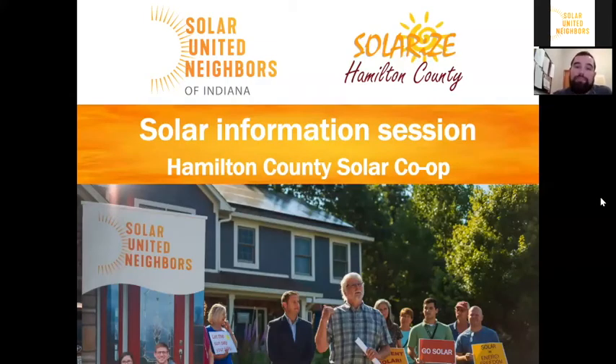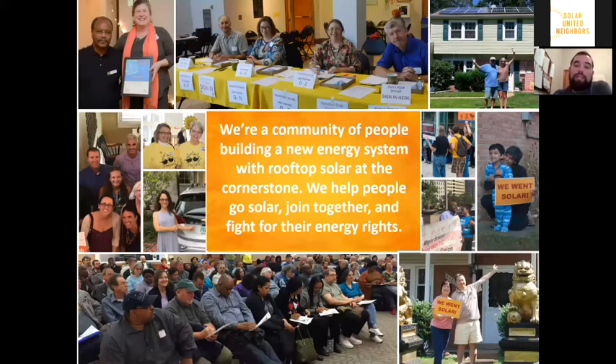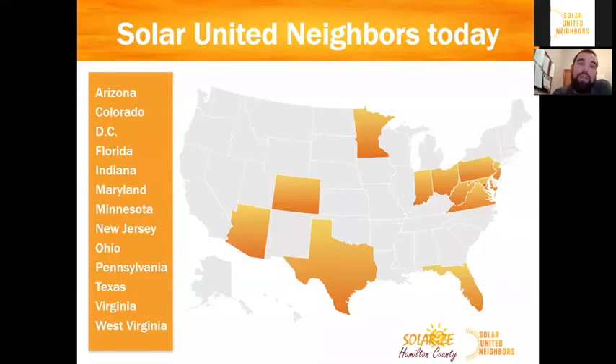For those of you who just joined, my name is Zach Schalk. I'm the Indiana Program Director for Solar United Neighbors and we're here today to talk about the Hamilton County Solar Co-op. We are a national 501c3 nonprofit that's helping to build a new energy system with rooftop solar at the cornerstone. We're really dedicated to helping people go solar, join together, and fight for their energy rights. We just launched here in Indiana in January 2019, and the Hamilton County Solar Co-op is actually our second co-op in the state.